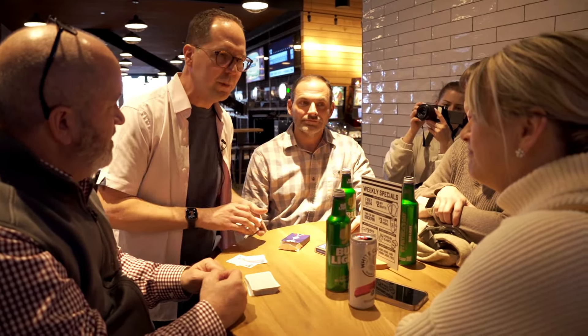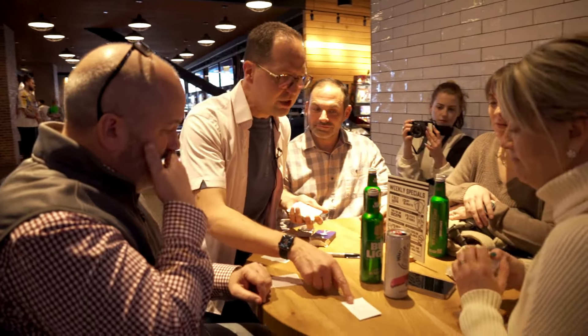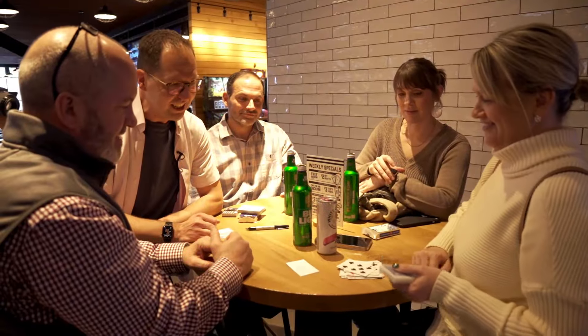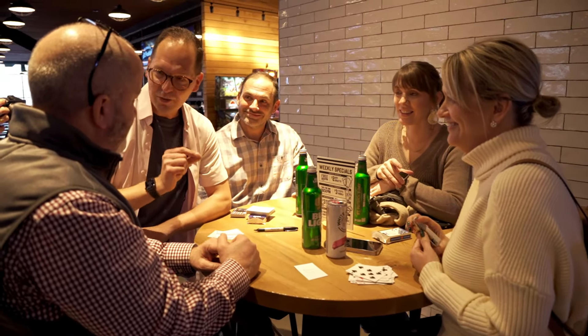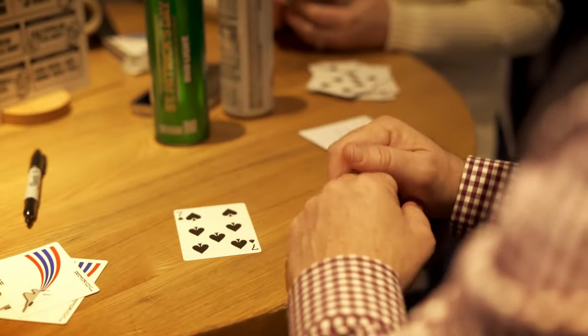Can you give me a number between 1 and 52? 17. I wanted 17. Can you hold the cards and turn them over and count to number 17? 17 is the seven of spades. Now with 52 cards and 52 numbers, the odds of this card also being the seven of spades are 2,704 to 1. Turn it over. Yes!